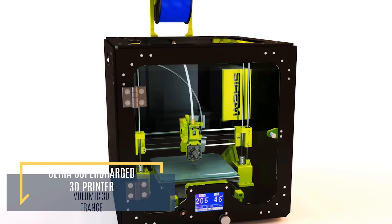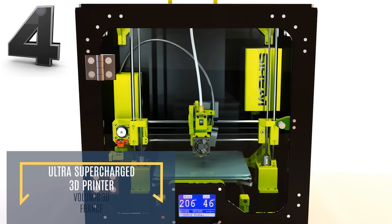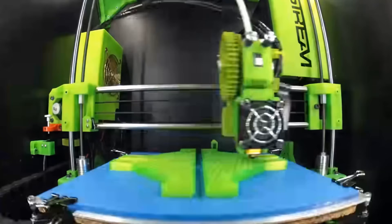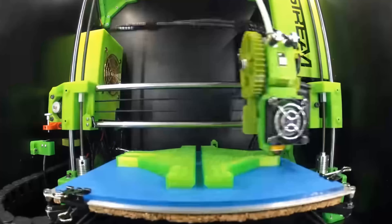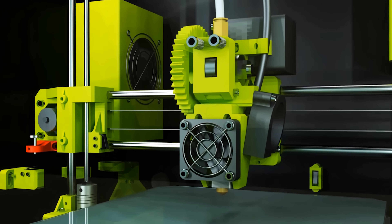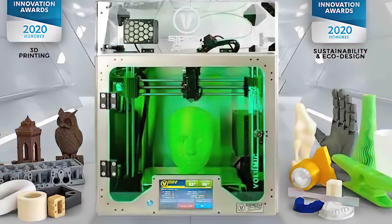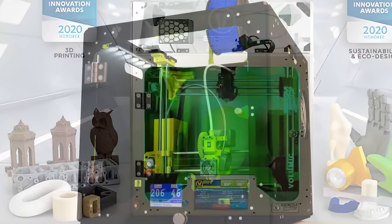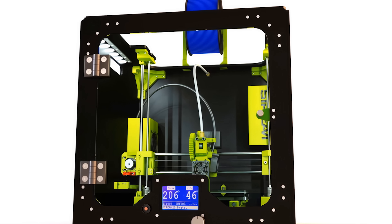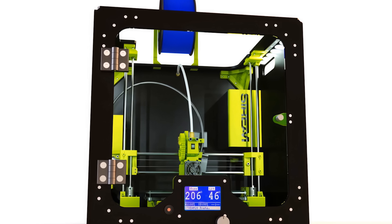The new Ultra Supercharged 3D Printer, developed by Volumic 3D, is an innovative 3D printer that is able to print products at three times the rate of its competitors. Not content to just be the fastest on the market, this 3D printer can print using an unprecedented 50 different materials, including metals, biodegradable plastics, and stone. Until recently, 3D printers were set up in parallel series, particularly when mass production of components is required.